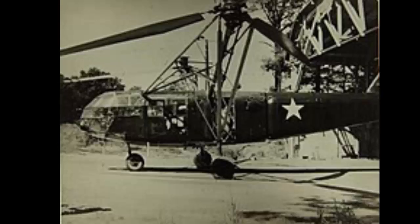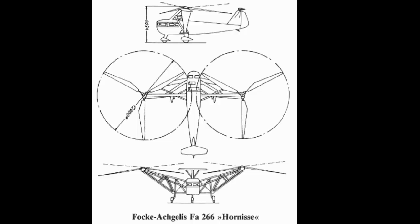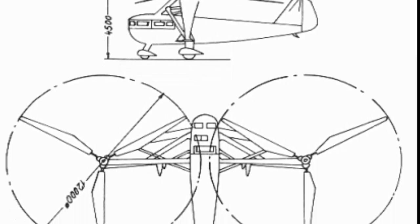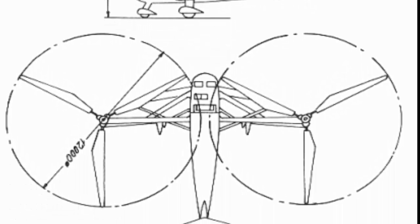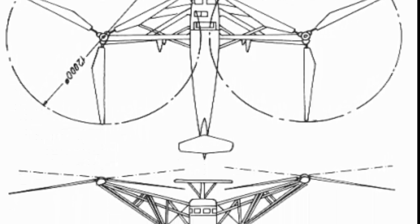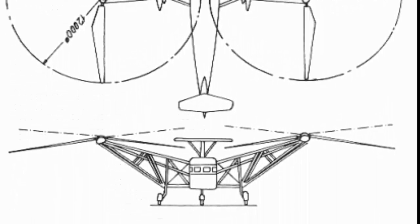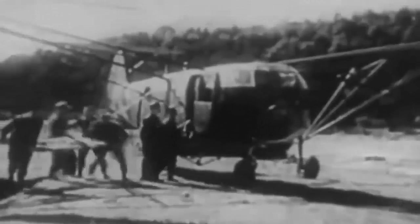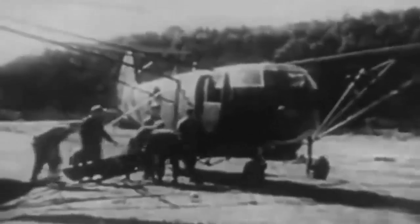The FA-223 was a continuation of the FA-226 Hornisse and the FW-61. The FA-226 Hornisse was the world's first functional transport helicopter, but it required more development before it could be used in combat.